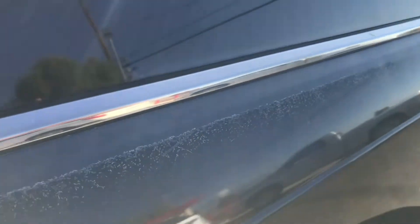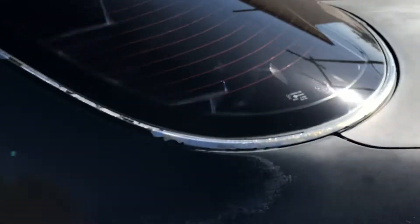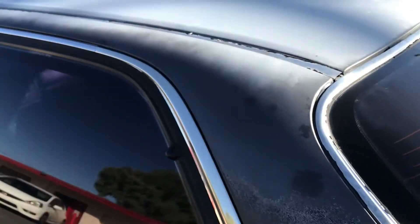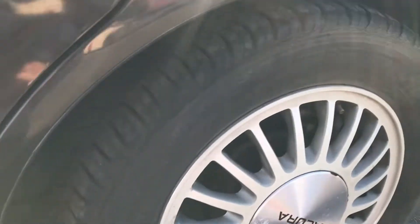Looking down the side here, you can see just a couple little pink marks here and there. If you look closely you can see where the clear coat kind of fades off. Looking up at the top, it's pretty much the same all across the top of the car. Down on the bottom it looks pretty good.